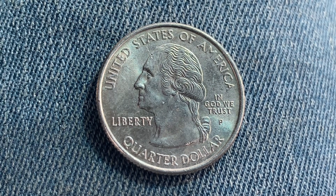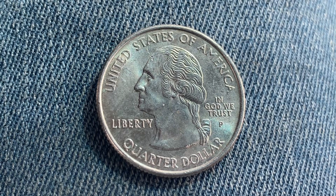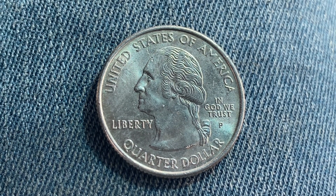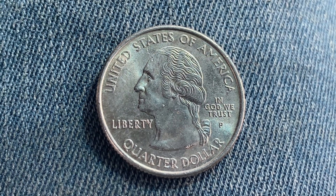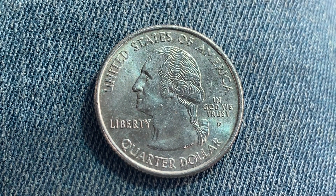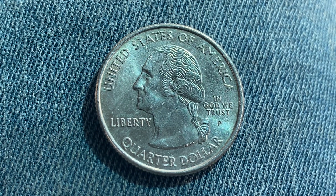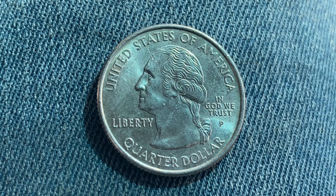Here is a 2005 P Kansas State Quarter. 263 million 400,000 were produced. This coin was designed and engraved by William Cousins. The face value is 25 cents; however, this coin is currently worth five dollars and 84 cents for one found in brilliant uncirculated mint state 65 condition.